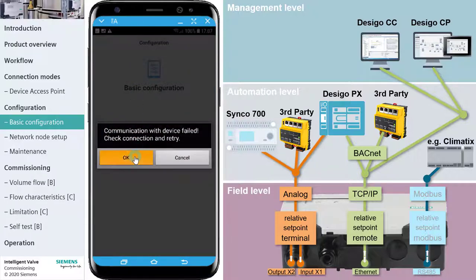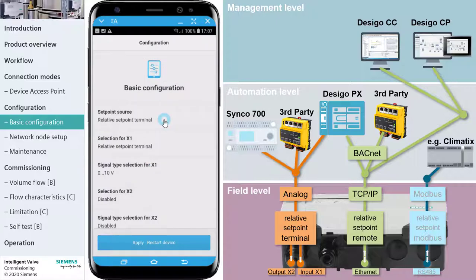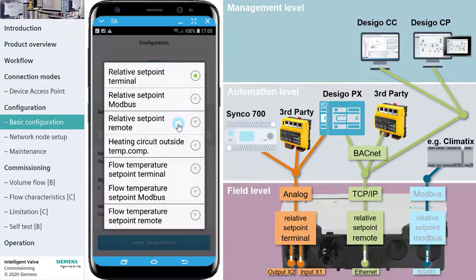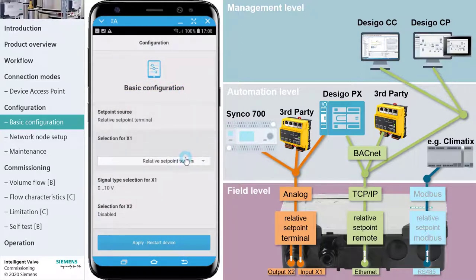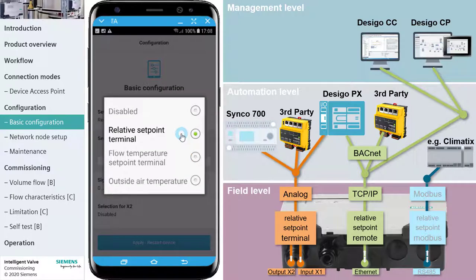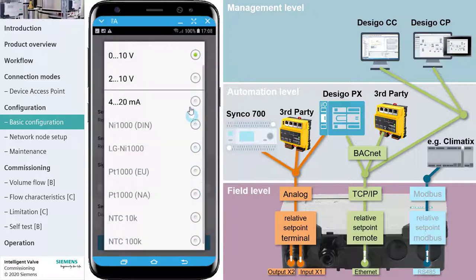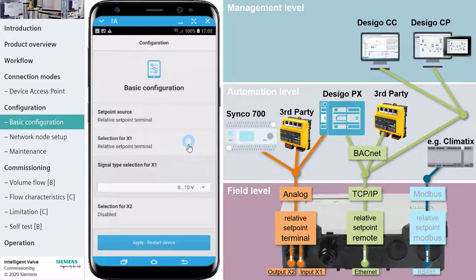The set point signal is transmitted from the automation level controller to the Intelligent Valve either as an analog signal over BACnet or, in the future, over Modbus. In the case of analog, the signal relative volume flow is an input received at terminal X1 using the default setting Relative Setpoint Terminal. The default signal type is set to 0 to 10 volts, but you can select 2 to 10 volts or 4 to 20 milliamps as well. By default, the set point represents the volume flow between 0 and 100 percent. The universal output X2 can be configured to provide a feedback.